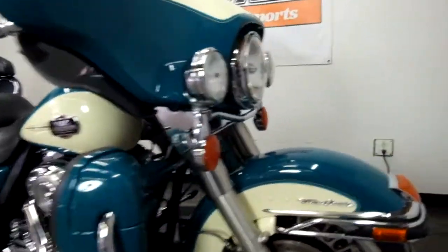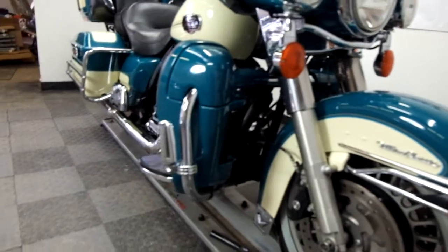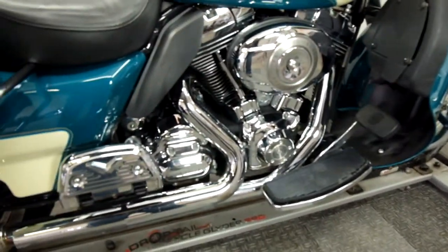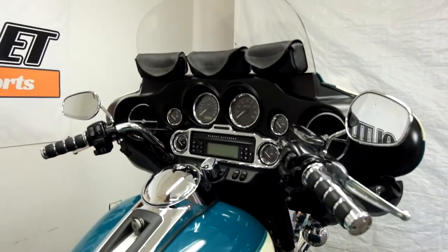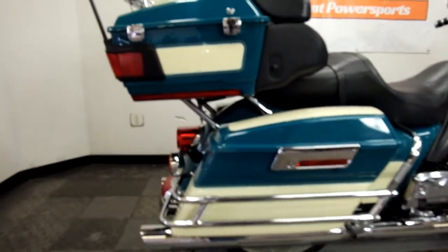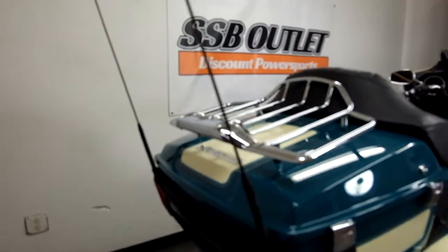This touring bike is in really, really clean condition. Tires on it appear to be in good shape. It comes with highway pegs, footboards for the driver, footboards for the passenger, grips, a triple windscreen pouch, bag guards, Screamin' Eagle pipes, and a luggage rack on the tour pack.